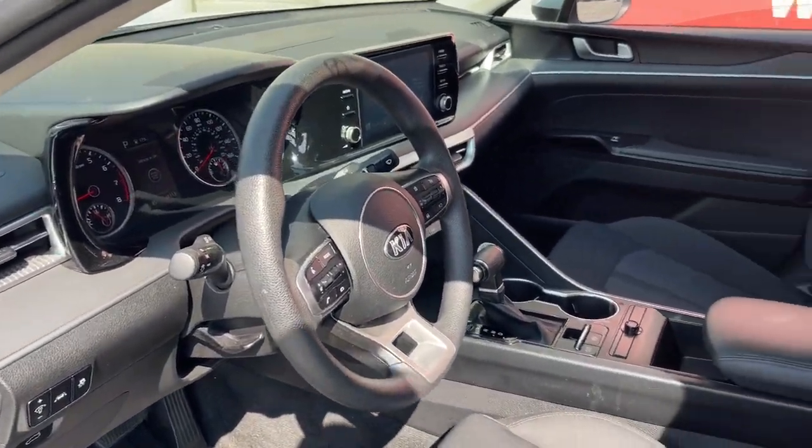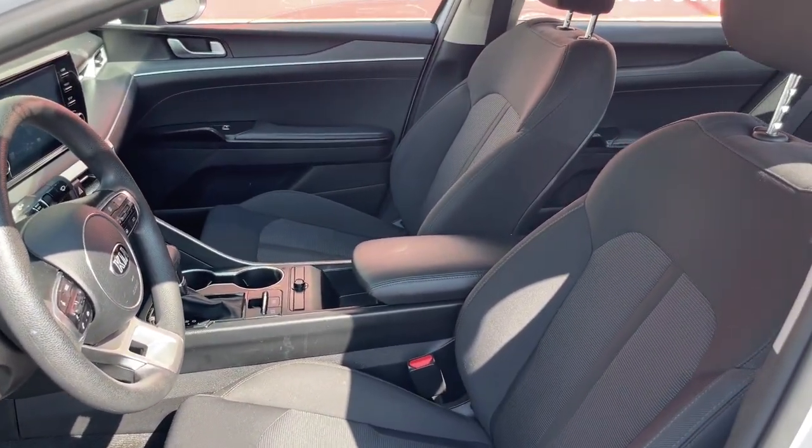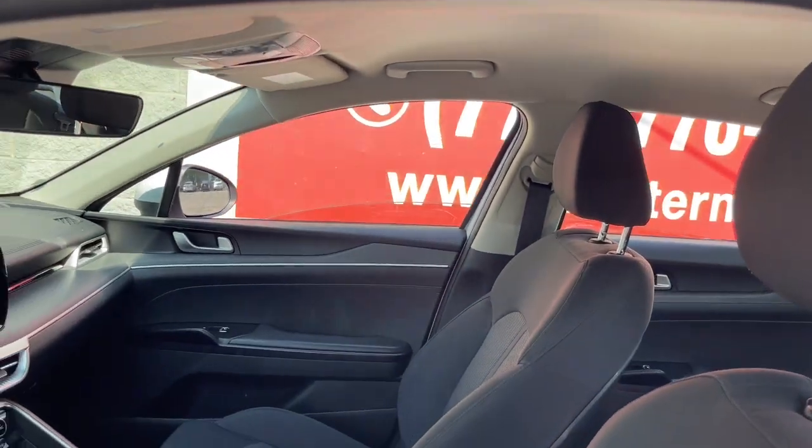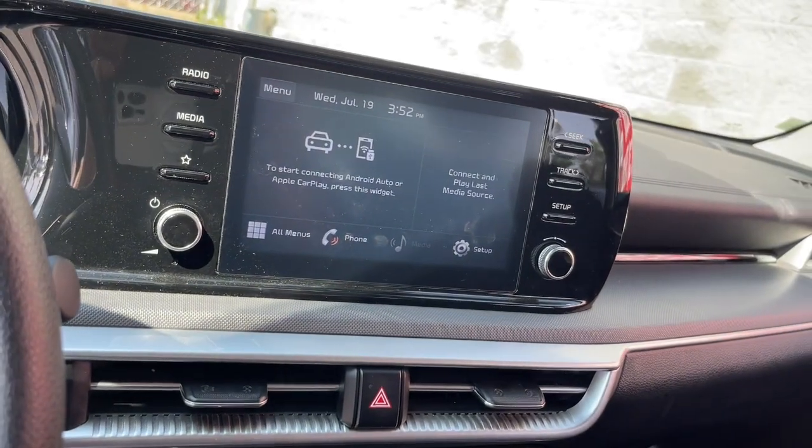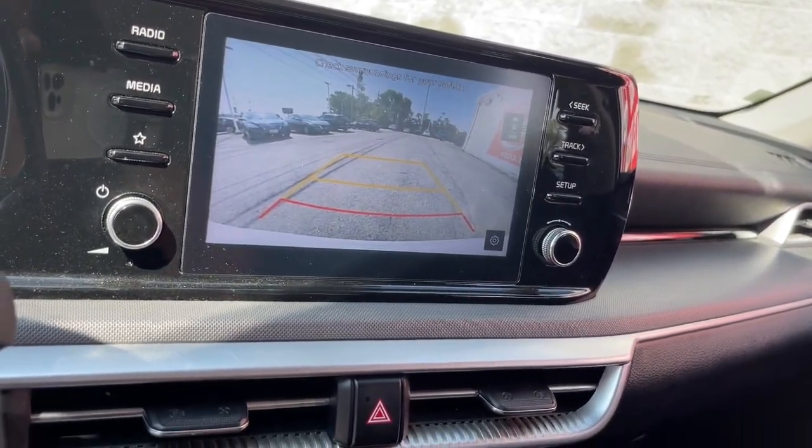Ready to transform your daily drive? Here's a family-friendly K5 that delivers security, luxury, and family-friendly convenience in a surprisingly affordable and undeniably stylish four-door sedan.